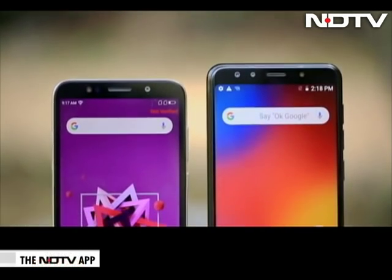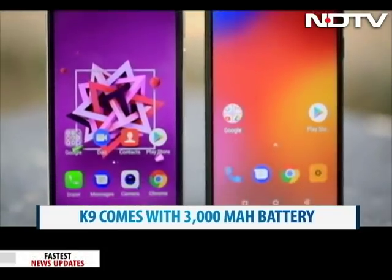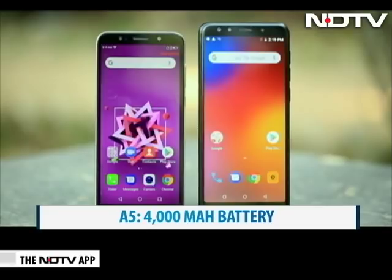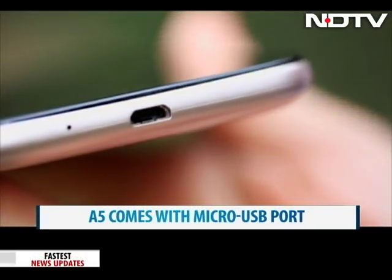The K9 has a decent 3000mAh battery while the cheaper A5 has a huge 4000mAh battery, which gets a big thumbs up from us. While the K9 sports a USB Type-C port, the A5 comes with a standard micro USB port.